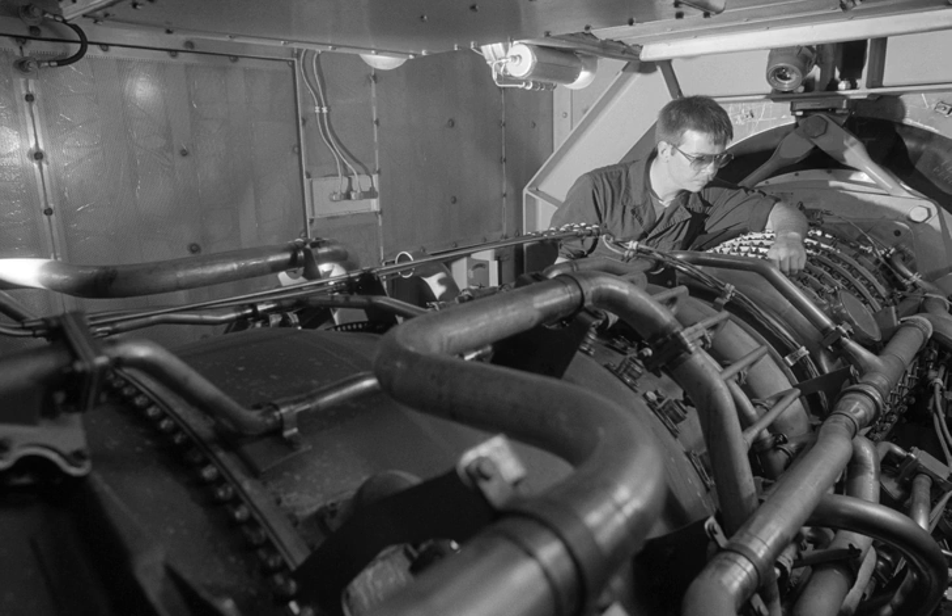Specifications are provided for three models of the LM2500 series gas turbine engines.